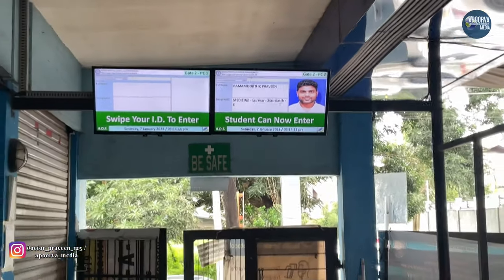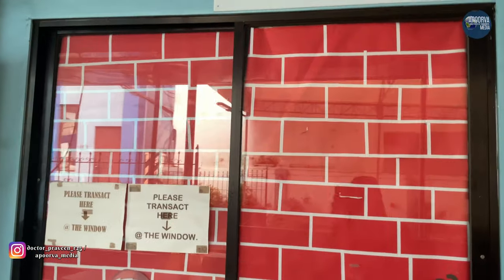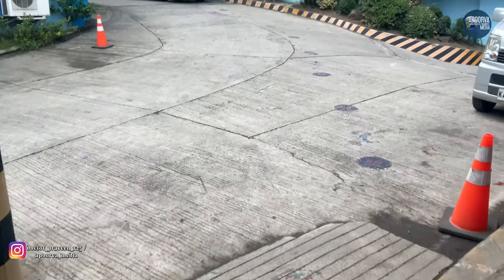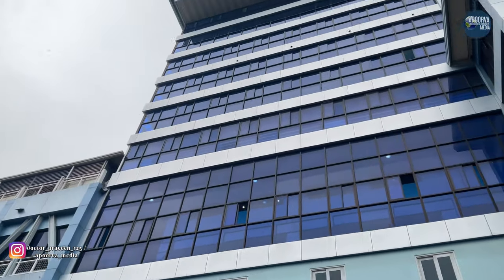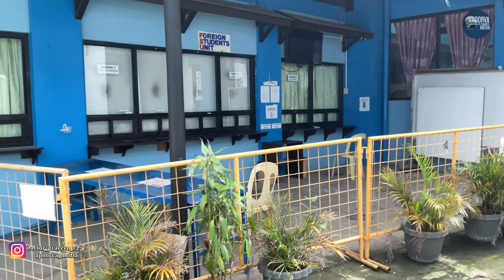The first thing I am showing is the school clinic. When I entered, it was 1 PM, so it was closed because of lunch break. Then what I am showing is the main building, which consists of 10 floors. The FSU is a foreign student unit.